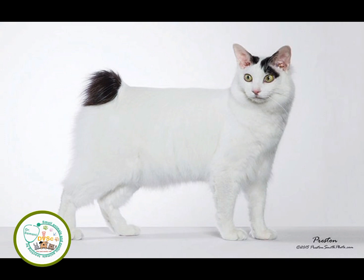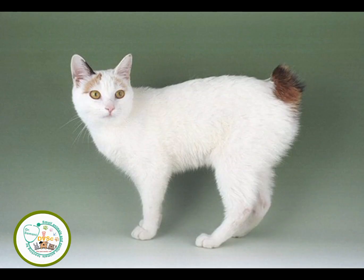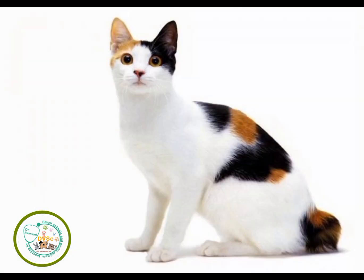The Japanese Bobtail is a very intelligent breed that pays attention to everything you put in the house. It is good with other cats, dogs, and children, and needs to be around people. The main characteristic of the Japanese Bobtail breed is a short bunny tail, which can be flexible or rigid with one or more bends and angles.